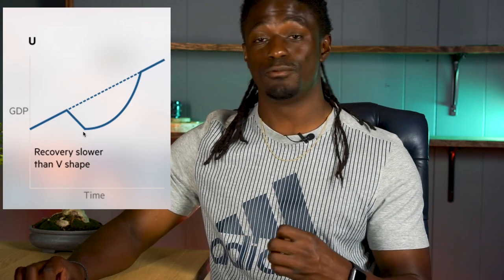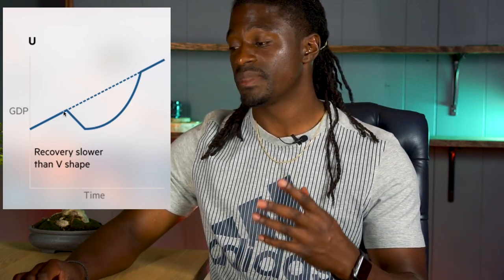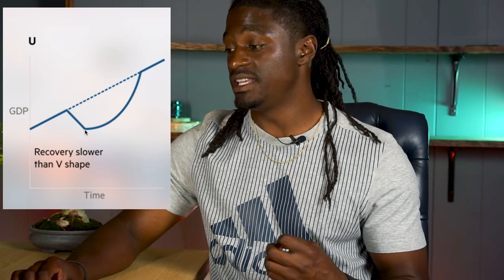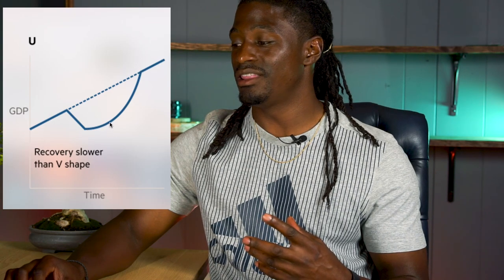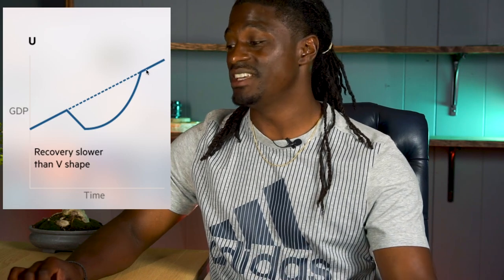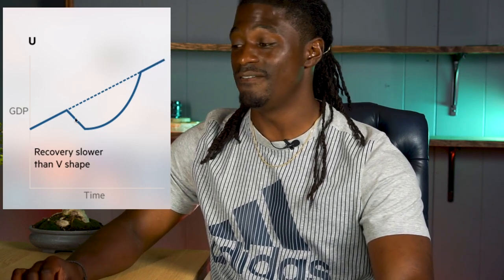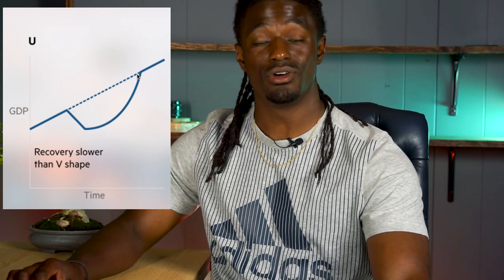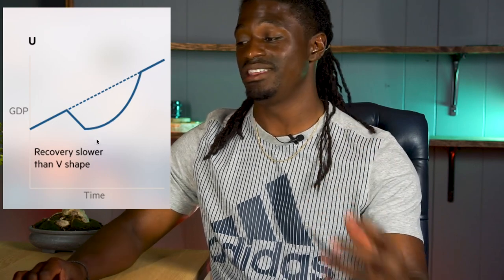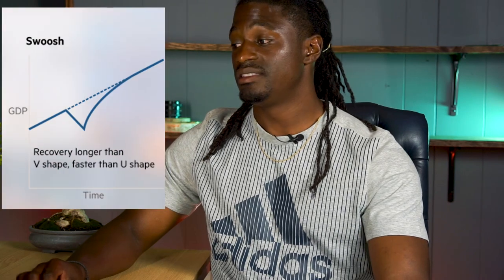The next way the economy can recover is the U-shape. The U-shaped recovery is slower than a V — it takes a dramatic drop off the linear line and then takes a very long time to recover, going up very slowly before eventually getting back on track. Ideally V is better than U, but you do recover and will make your money back — it just takes one, two, three, maybe four years to fully recover.